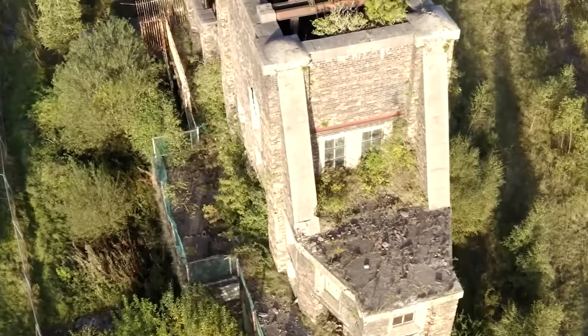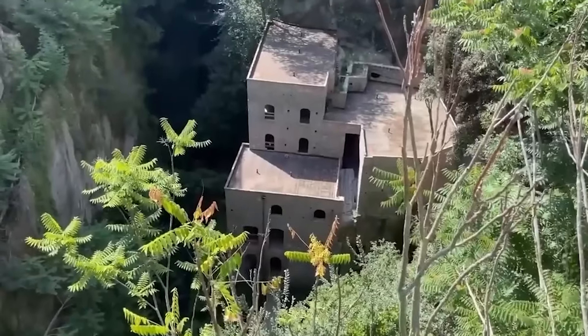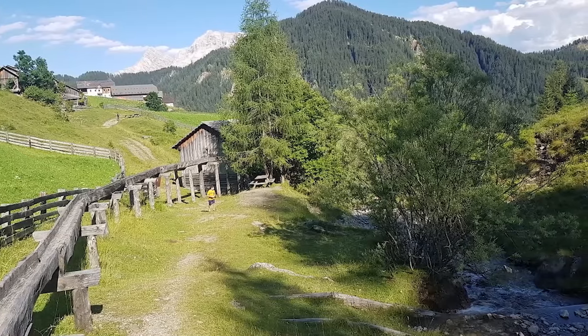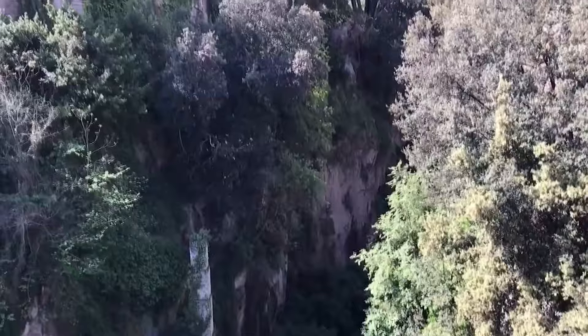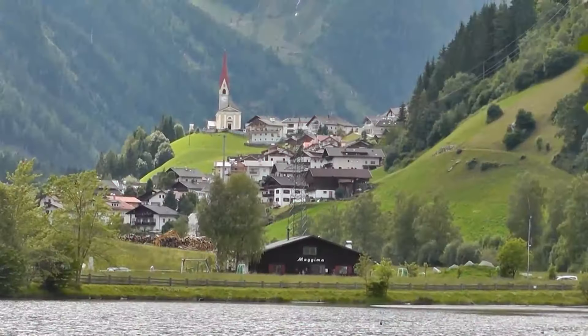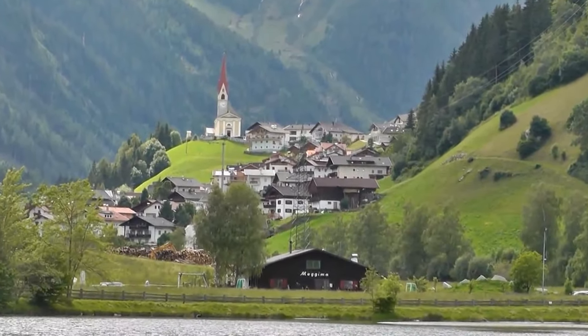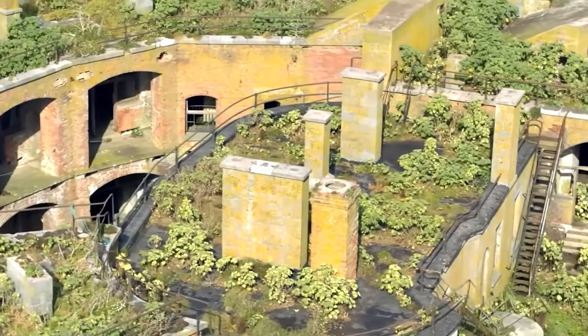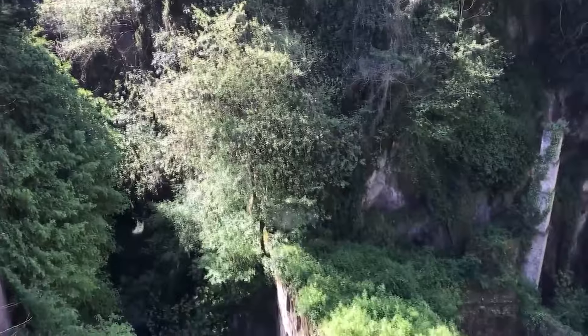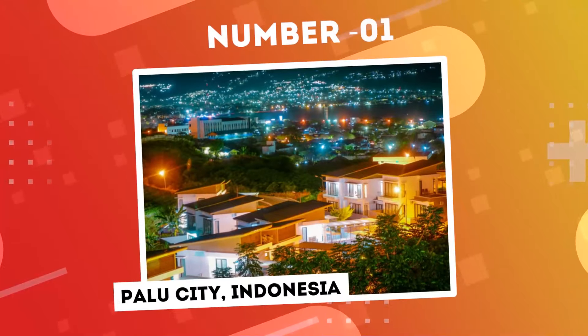Visitors can leisurely traverse this hauntingly beautiful site, navigating pathways that descend into the valley, unveiling a striking interplay between ancient human-made structures and the enduring beauty of nature. A visit to Valle de Molini becomes an immersive experience — a journey through time that provides a serene retreat from the demands of modern life and an opportunity to reflect on the enduring interplay between nature and human history.